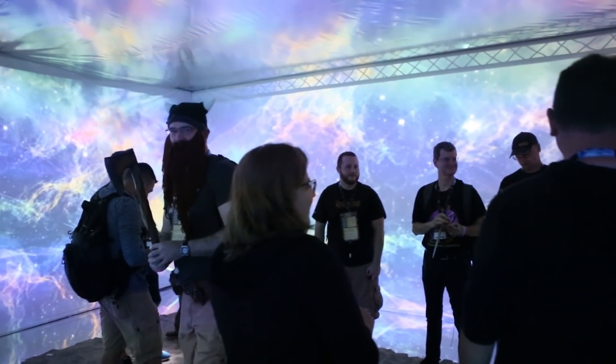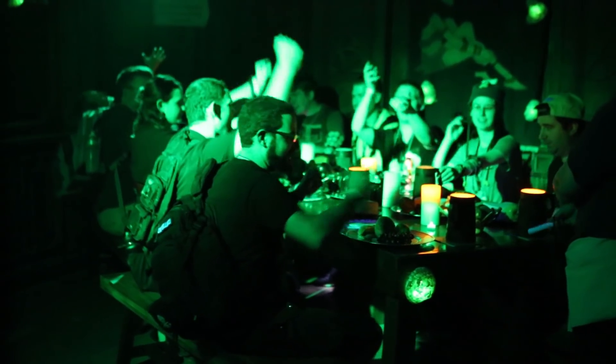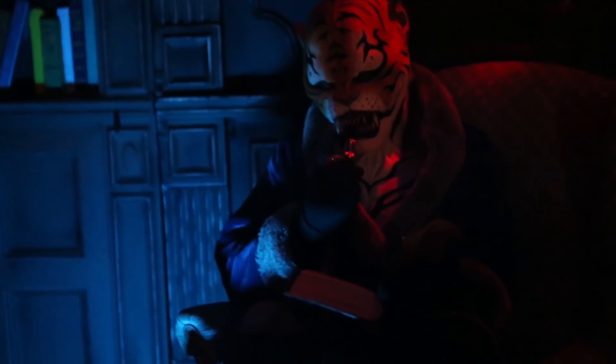You don't find an experience like True Dungeon anywhere else that I know of. Whether you're with a group of nine friends you've known forever or a group of random people you get thrown into an adventure with — puzzles, combat, NPCs in costume who are actors actually doing real work with these characters, the lighting, the special effects — I don't know of many places where it all comes together like that. It's just a unique experience.